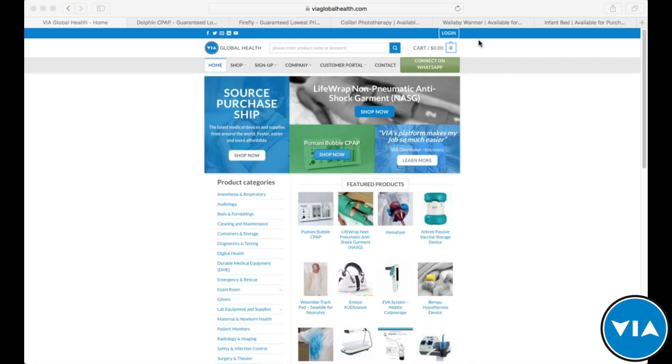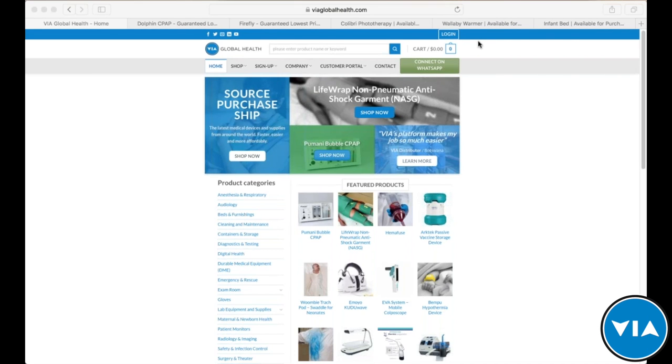Welcome everyone to the latest VIA Live product training. Today we're very proud to host MTTS to talk about their suite of neonatal products. Before we get to that, I'd like to talk quickly about VIA Global Health and what we do for those of you who are new. We are a medical equipment sourcing platform that helps you source, quote, purchase and ship products from around the world, making it faster, easier and more affordable.